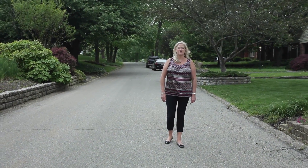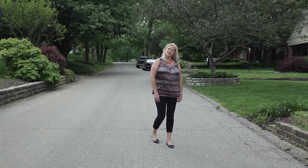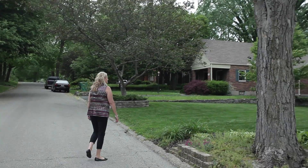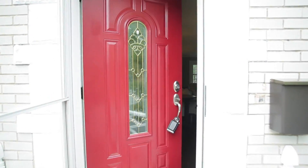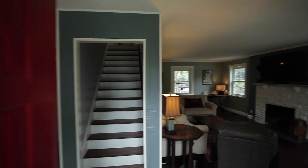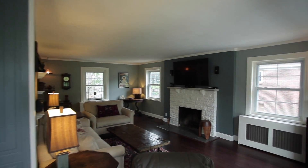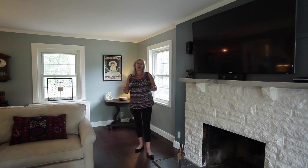There's a home for sale on this gorgeous street. If you're looking in West Kettering, come check out 133 Sherbrooke. Hi, I'm Sharon Baker with Keller Williams Advantage Real Estate, part of the Dayton Home Consultant Team, and we're inside 133 Sherbrooke.